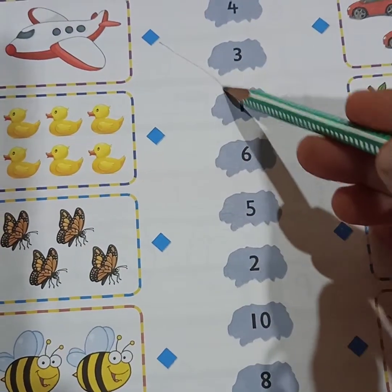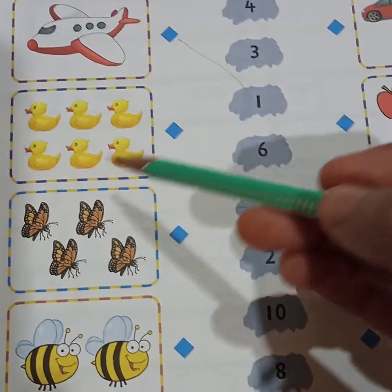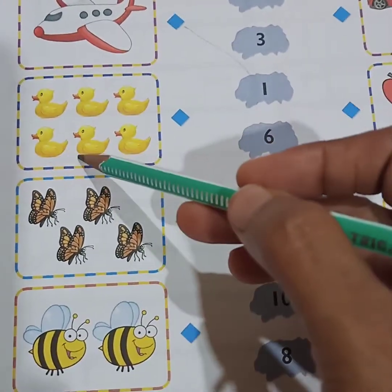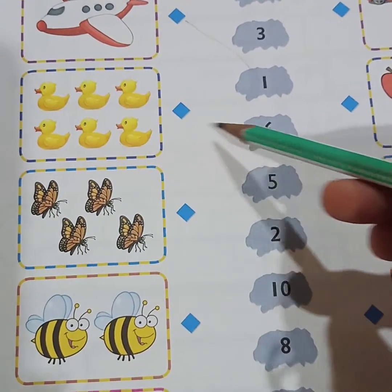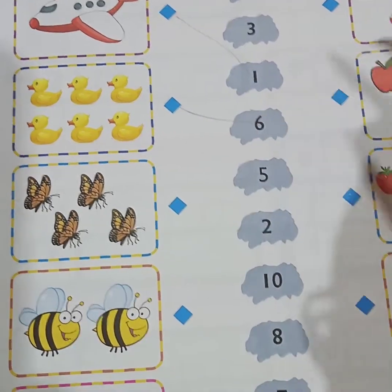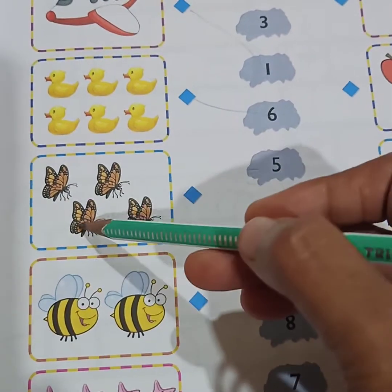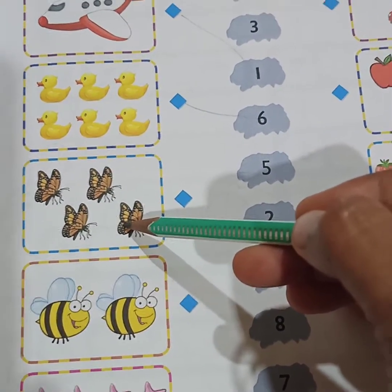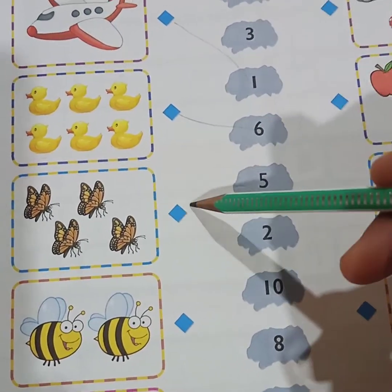Next is duck — one, two, three, four, five, six — there are six ducks. So where is six? Here. You have to match this six. After that, one, two, three, four — only four butterflies are given. Can you see four here? Yes, here it is. Match this four to this number.